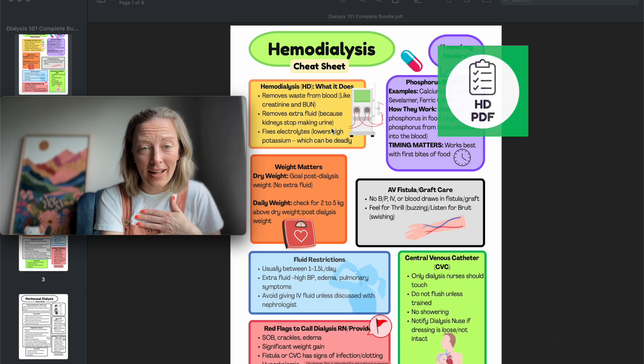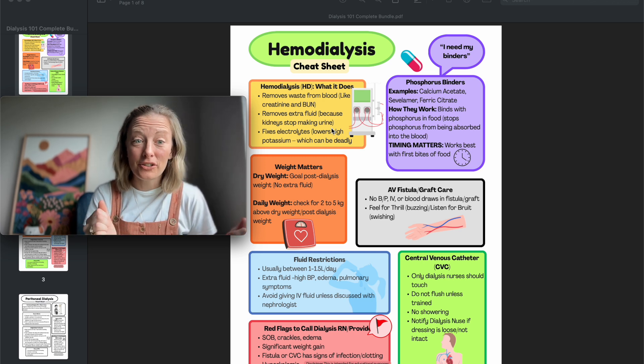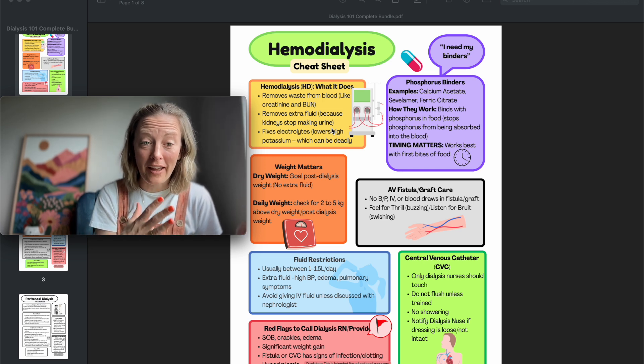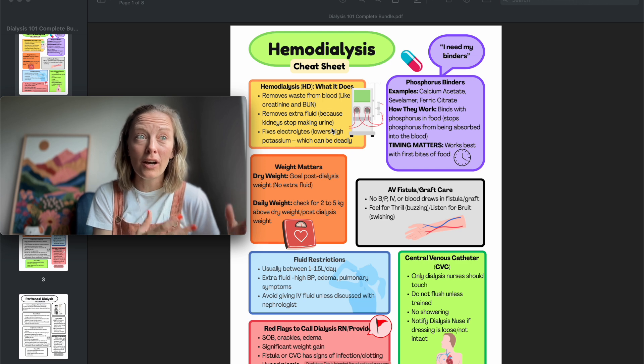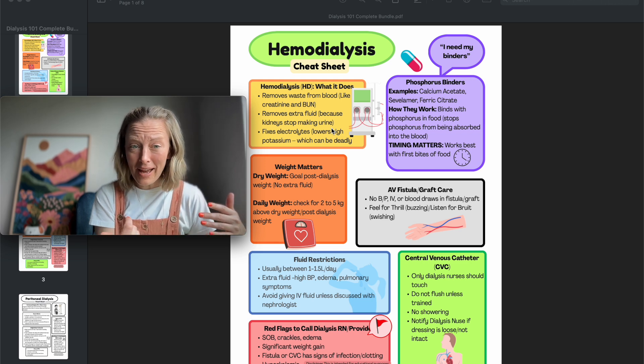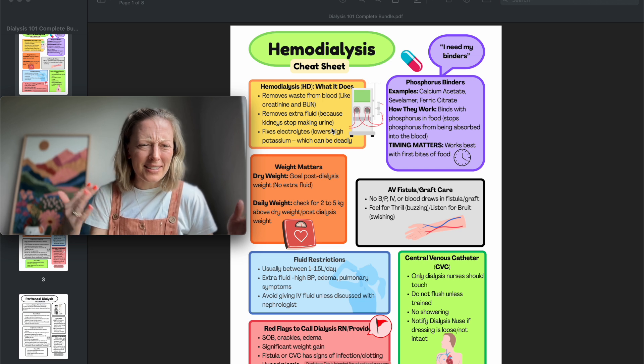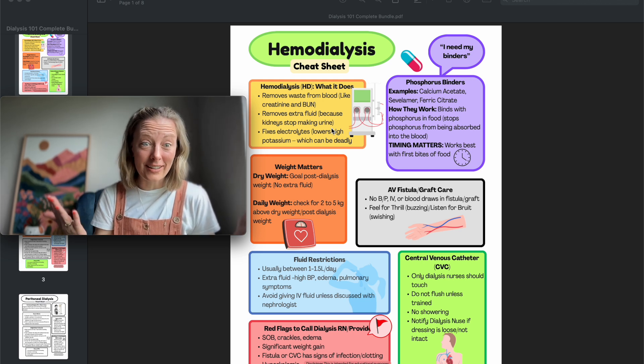I've been around dialysis so long that I feel like I've always known it and I forget what it's like to not know about dialysis. When I worked the floor and wasn't around dialysis, I didn't know anything about it. I knew that patients left for three to four hours, came back, and reported how much fluid was removed, and I just didn't understand it.